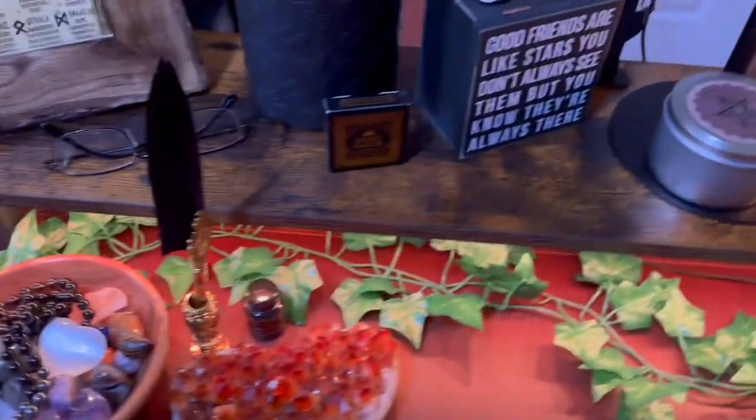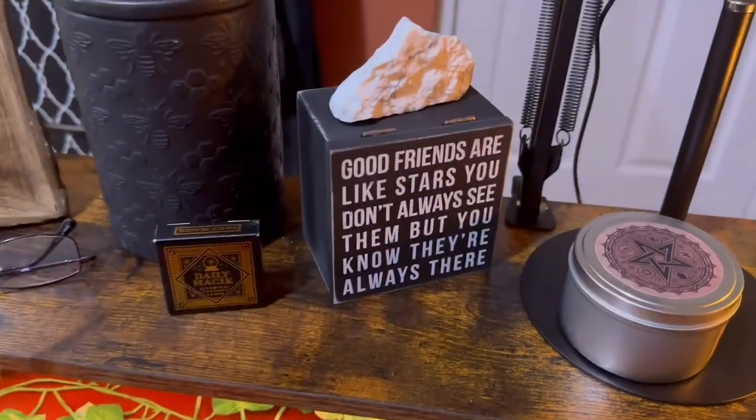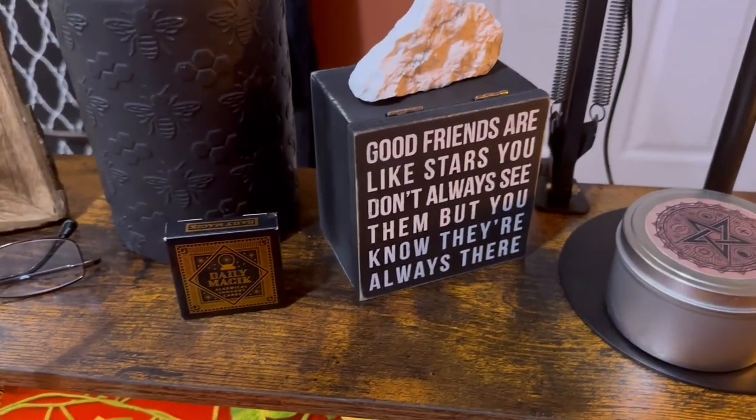More crystals, and a box that was given to me as a gift from the beautiful Courtney.